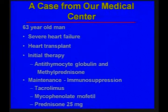It was a 63-year-old man who had very severe heart failure, and he had a heart transplant. His initial therapy for immune suppression was antithymocyte globulin and methylprednisolone, and then he was maintained on tacrolimus, mycophenolate mofetil, and 25 milligrams a day of prednisone.